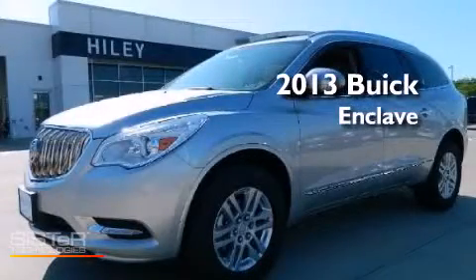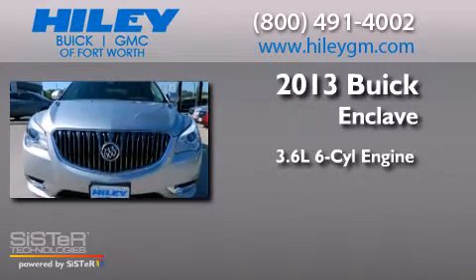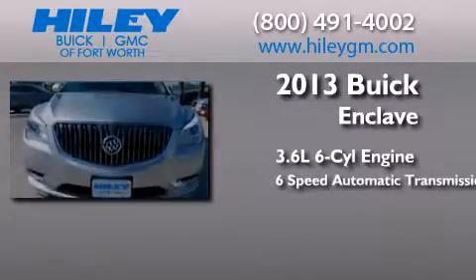This is a brand new 2013 Buick Enclave. It features a 3.6-liter six-cylinder engine and a six-speed automatic transmission.